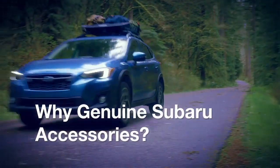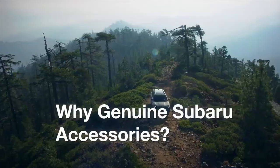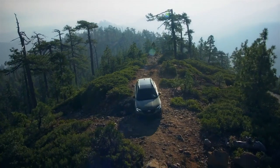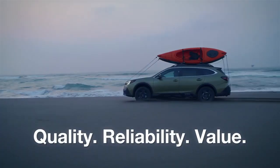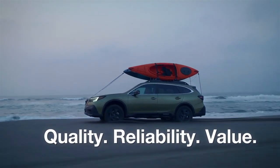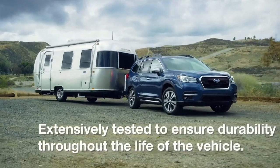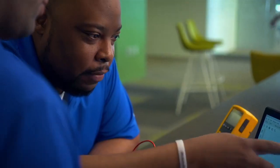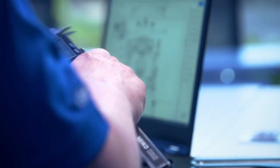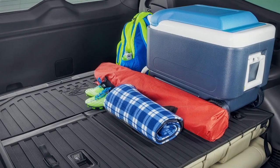Genuine Subaru accessories provide much more than style and personalization. They provide a level of safety and durability that typical aftermarket accessories can't match. They're designed by a team of Subaru accessories engineers and manufactured to the same rigorous standards as the rest of the Subaru vehicle to help ensure quality, reliability, and value. Extensive testing procedures help ensure that all government standards are met, in addition to Subaru engineering specifications and performance targets. From environmental and strength testing to vibration and chemical resistance assessment, all Subaru accessories undergo certified lab trials and computer simulations, and are also performed in real-world environments.